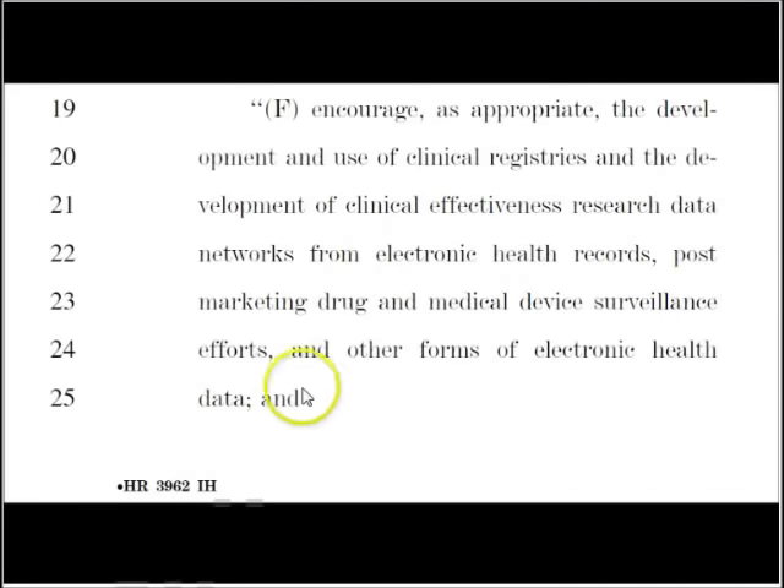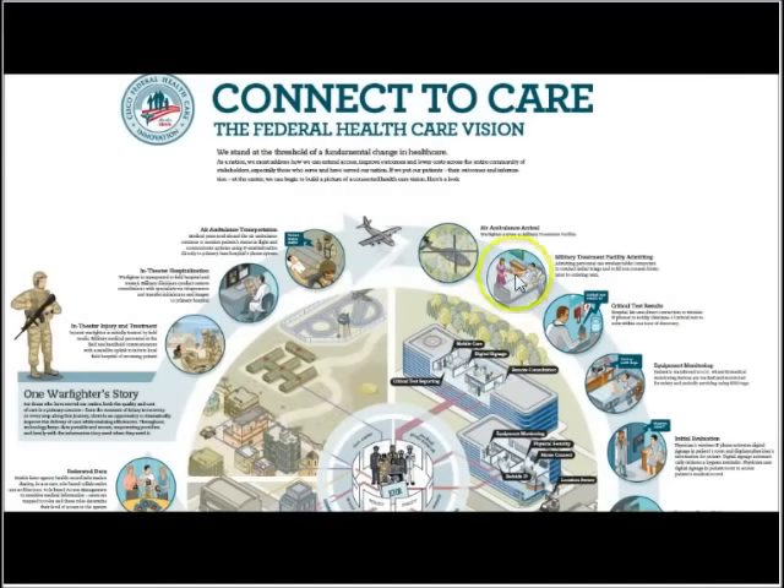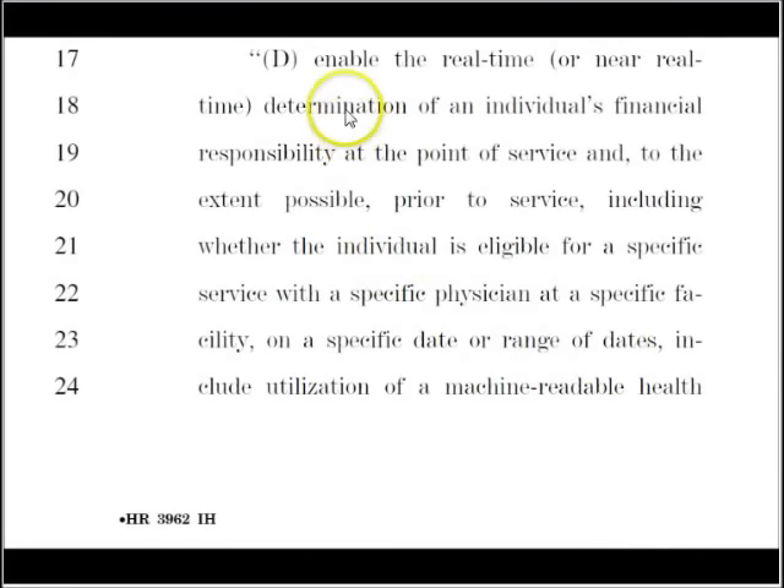There's some more interesting wording. There's almost 2000 pages, but here's another one: 'medical device surveillance efforts.' Surveillance — I love that term. They've already deemed that these chips have GPS in them and all they want to do is hook you up to the network, to the system. And over here, there's another one: 'enable for real time the determination of an individual's financial responsibility at the point of service.' You can figure out what you want to think about that — but enabling real-time determination of an individual's financial responsibility at the point of service.